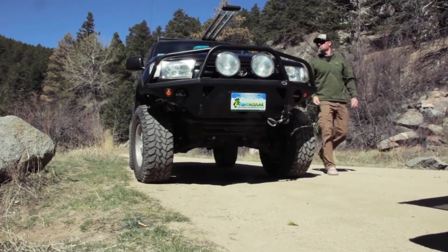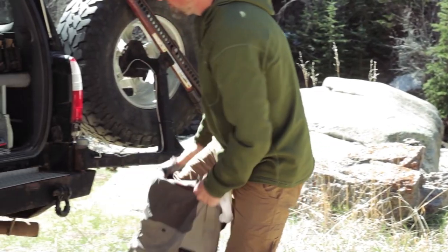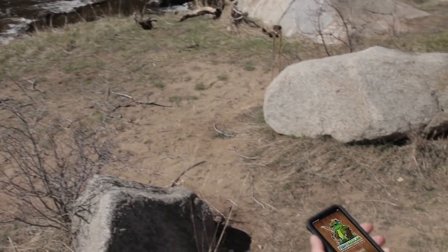I go fishing every chance I can. This isn't just a hobby, it's a lifestyle. And I love the tools that contribute to it — the rod and reel, the gear, and the foam.